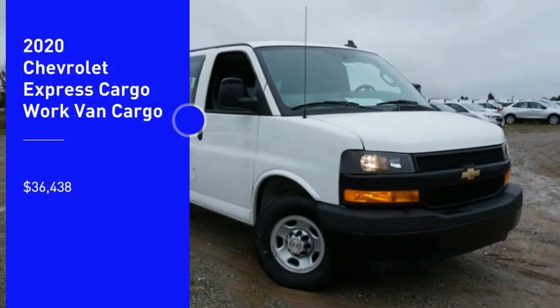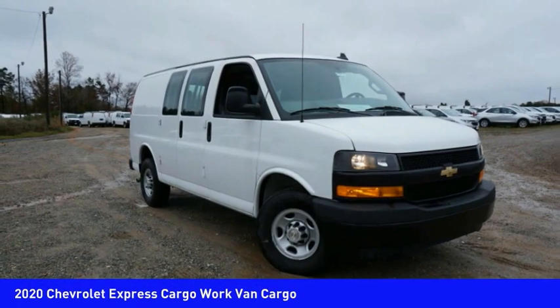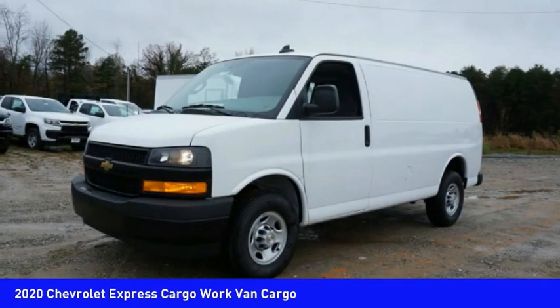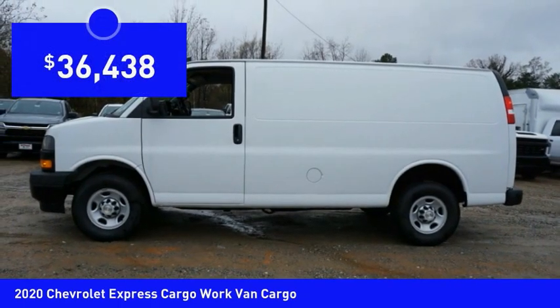Looking for the right vehicle? Check out the 2020 Express Cargo. The Chevy Express Cargo Van is ready to handle all of your work tools, carpooling to work or running the kids to soccer, and is priced below $40,000.